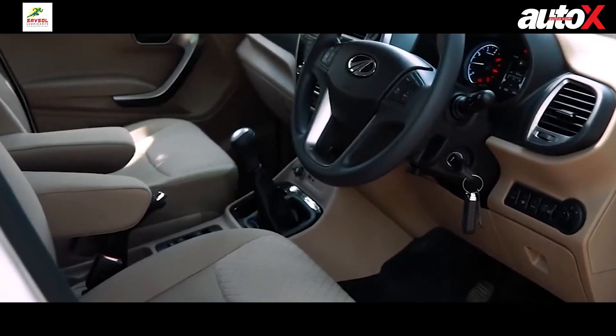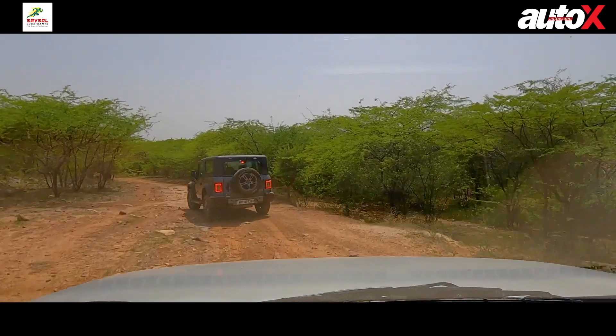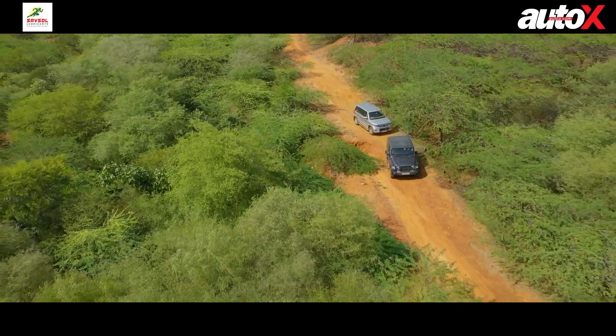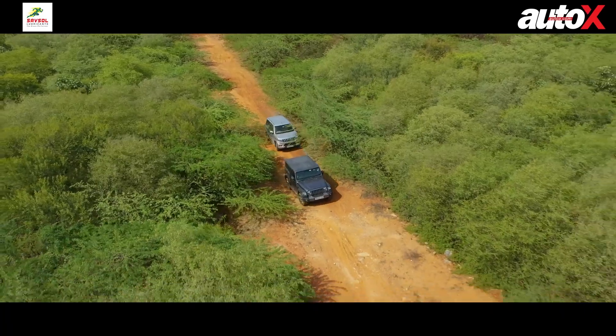In terms of driving position, the Bolero Nio is very nice. The seats feel a bit firm at first but are actually very comfortable and supportive — they might even be better than softer seats on longer journeys. There's also an armrest, which helps on the highway. Visibility is great too. You don't get the same feeling of sitting on top of a building like you do in the Thar, but you're still sitting above cars like the Jeep Compass — not far below a Toyota Fortuner.